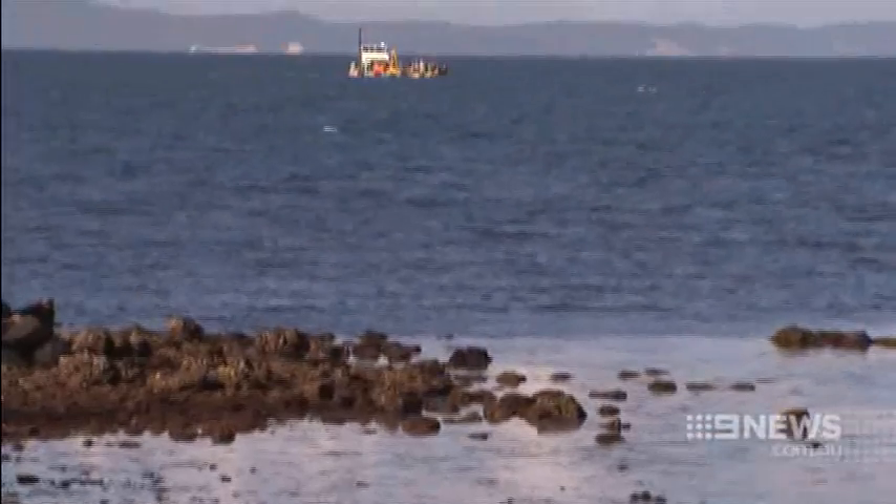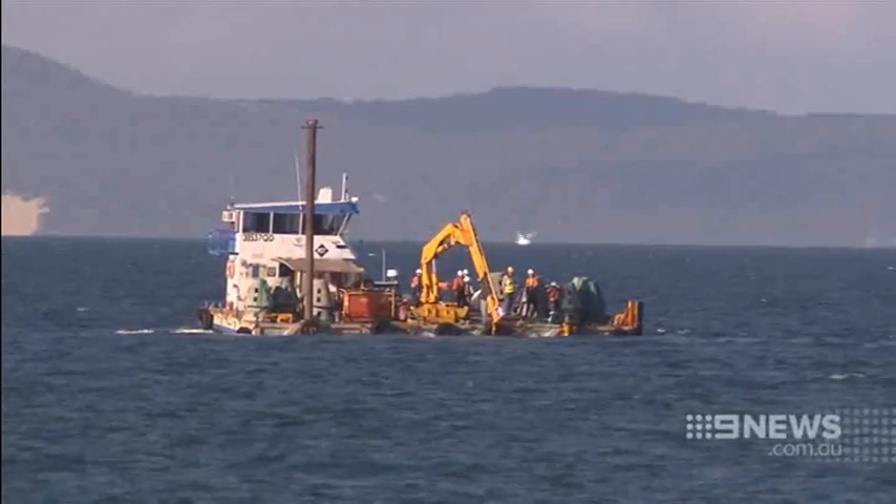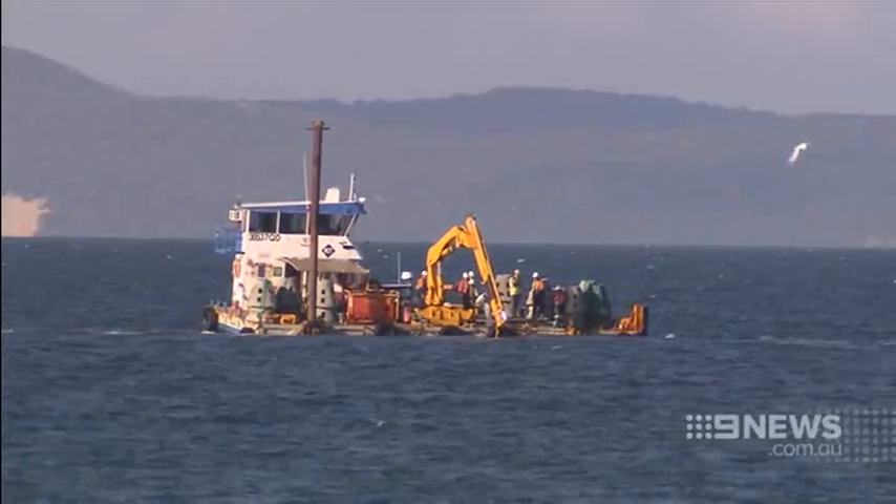The big bonus of this reef is its proximity to land — it's just one kilometre offshore, meaning it is easily accessible to amateur anglers with small boats. And people around here say hopefully it will go some way to make up for the many green zones in Moreton Bay where fishing is no longer allowed.